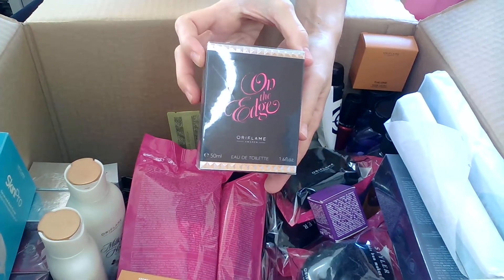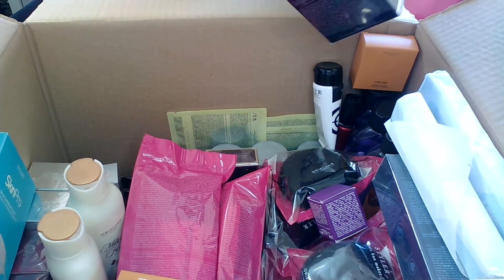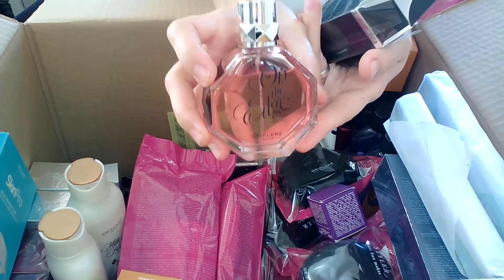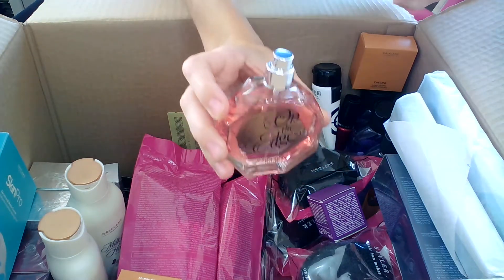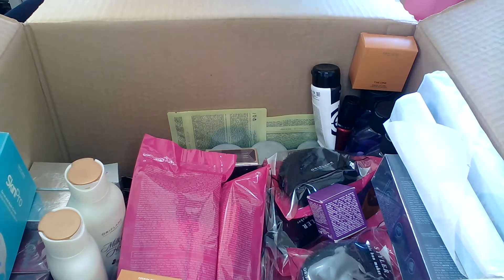I have the Edge Eau de Toilette, 50 milliliters. This perfume isn't one of my favorites — it was a very good offer, so I purchased it. The previous bottle I had I gave away because it was way too sweet for me. The reason I bought it is to have it at home in case someone wants to try it. It's a nice perfume, just not for me personally.